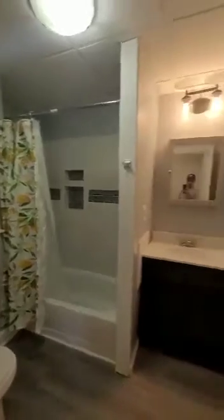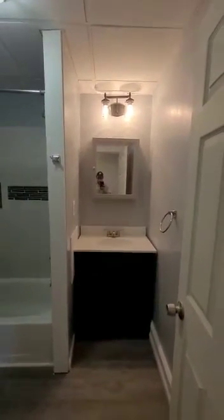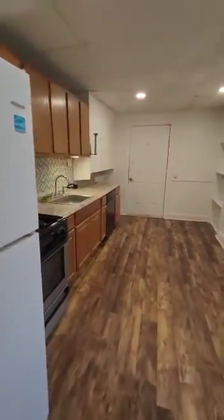The bathroom has also been recently renovated — all new vanities, brand new tile, and the shower is brand new as well. There's also a spacious kitchen with new appliances.